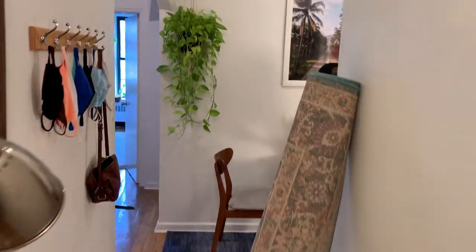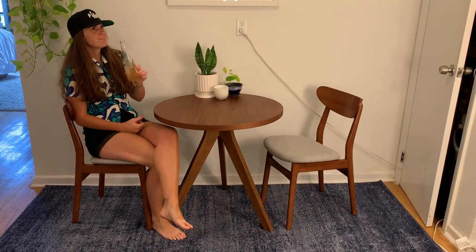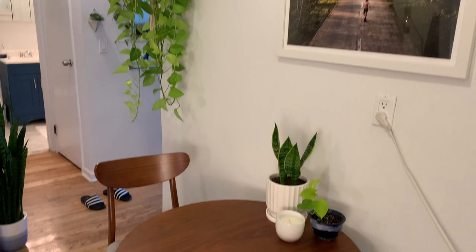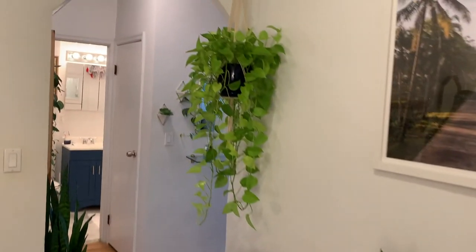Imagine you're walking in through the front door — yoo-hoo, hello, I'm here to visit your apartment. My word! This rug really brings it all together. And we have the blue and the blue and then the blue there.